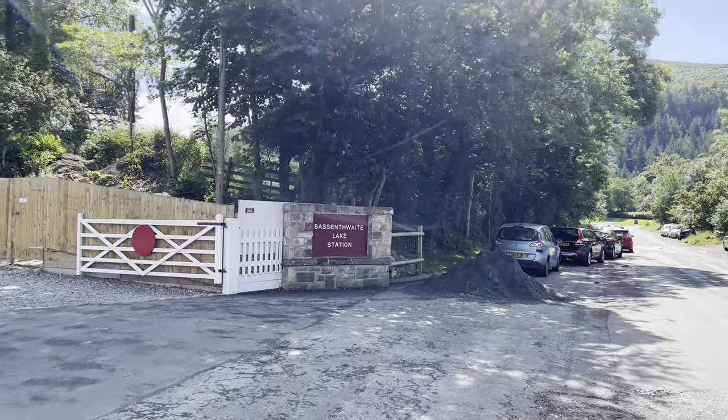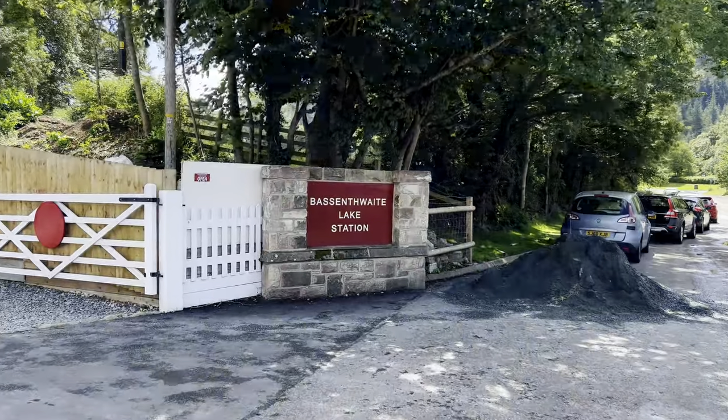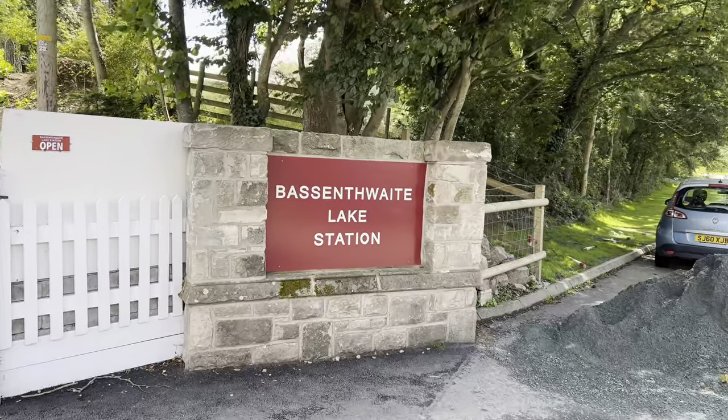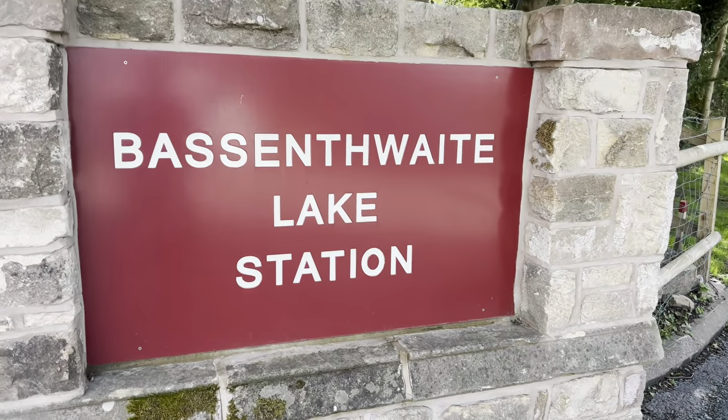Welcome passengers, Megasim here. We're at Bassanthwaite Lake Station. Not sure how this video is going to pan out because we're eating here, but we'll see what we can do. It might be a bit quiet, or it might be short, but cue the intro.